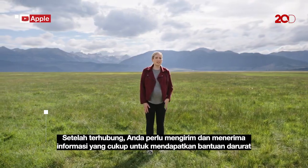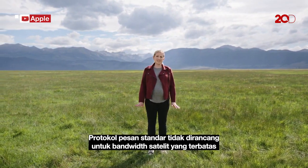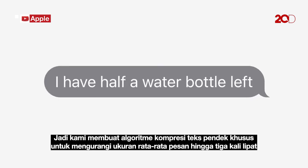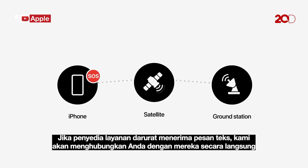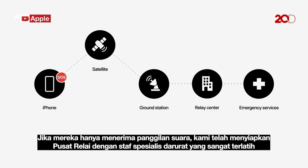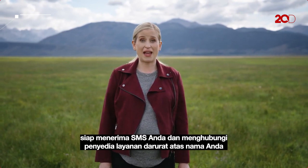Once connected, you need to send and receive enough information to get emergency help. Standard messaging protocols are not designed for satellite's limited bandwidth, so we created a custom short text compression algorithm to reduce the average size of messages by a factor of three. If that emergency service provider accepts text messages, we will connect you to them directly. If they only accept voice calls, we have set up relay centers, staffed with highly trained emergency specialists ready to get your text and call an emergency service provider on your behalf.